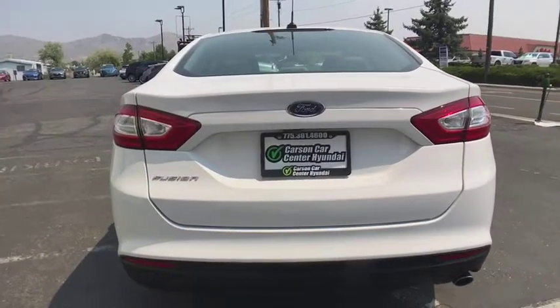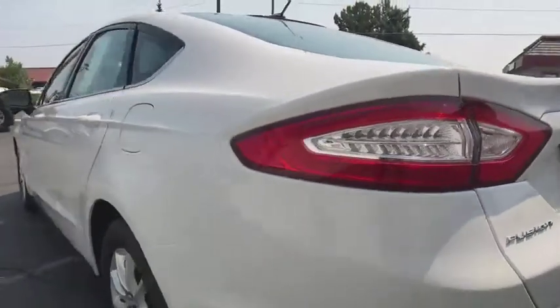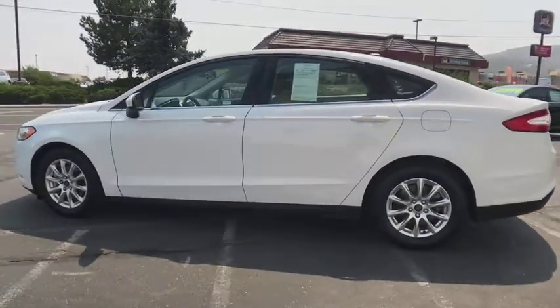Stability control, traction control, keyless entry, anti-lock braking system, backup camera, steering wheel audio controls, Bluetooth, adjustable steering wheel, power steering, cruise control.